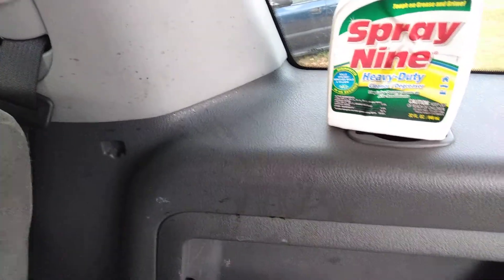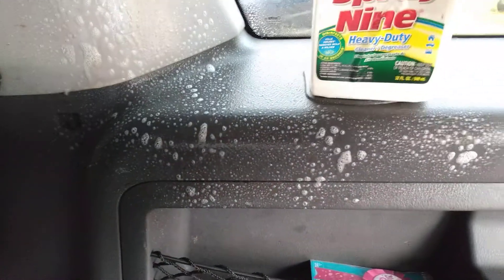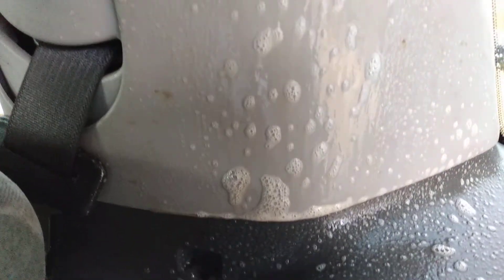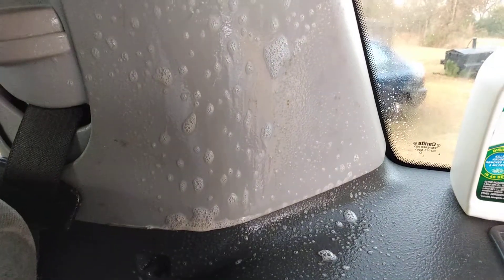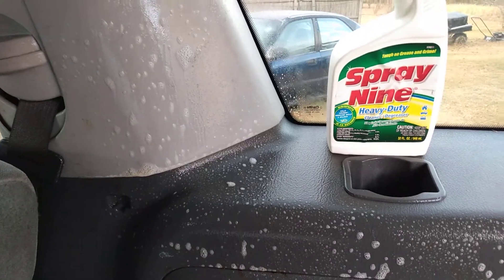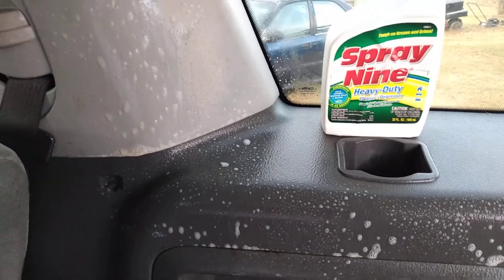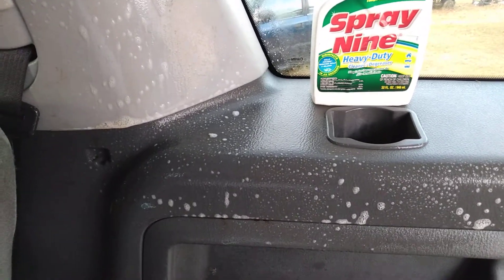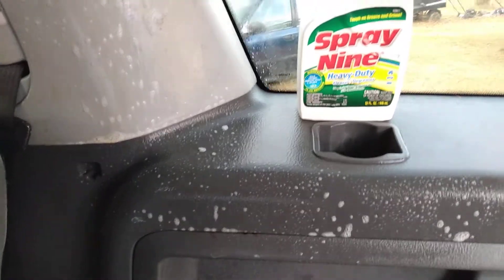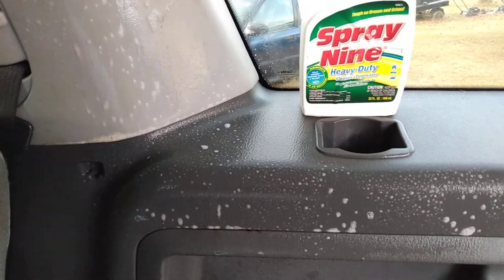Y'all see how this melts away dirt and grime — look at here. The Spray 9 is melting that stuff right away like no other. That's some type of germs, we don't know what it is, but the good thing about the Spray 9 heavy-duty cleaner degreaser is it kills germs in 45 seconds — everything will be disinfected.